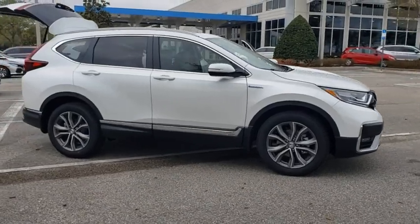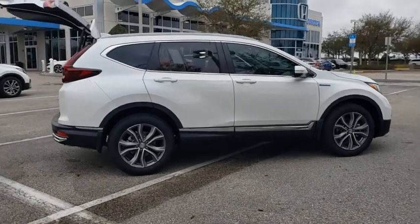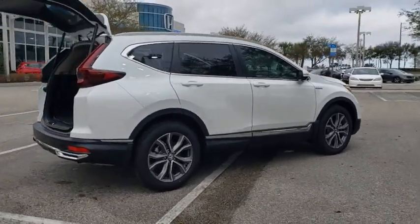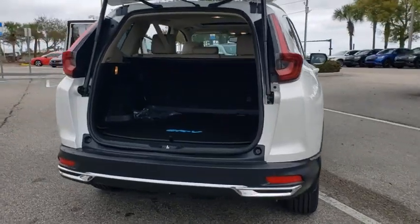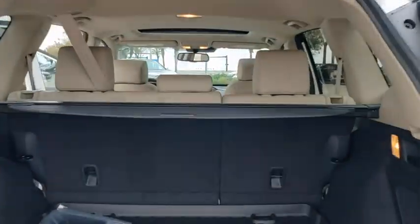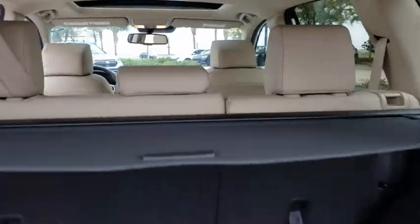Stop by and take a look at the 2021 Honda CR-V Hybrid. The Honda CR-V Hybrid offers a powertrain with plenty of energy, a cabin with plenty of room, and a ride with plenty of comfort. This is all in addition to the fact it's a hybrid vehicle and the additional efficiency that offers.